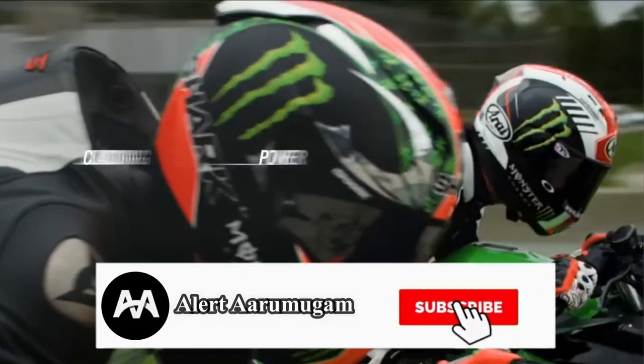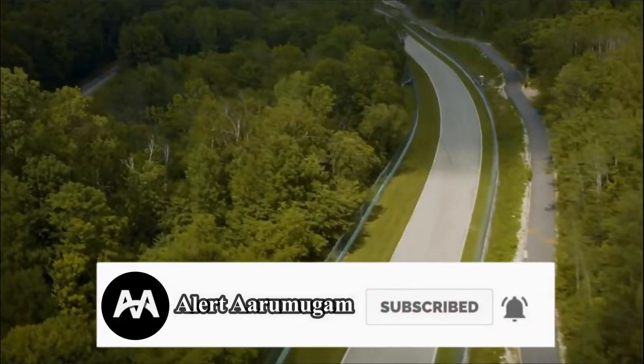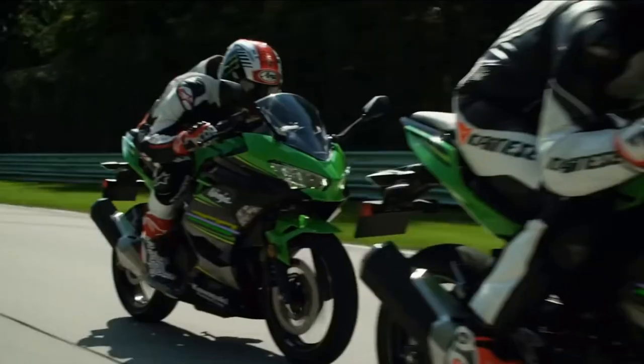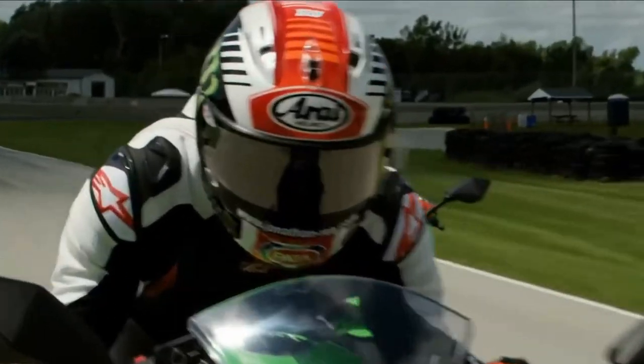If you look at the bikes in India, there is the 250cc and the 300cc — these two bikes are the same as in India. There is also the 650cc and other bikes in the higher CC range.